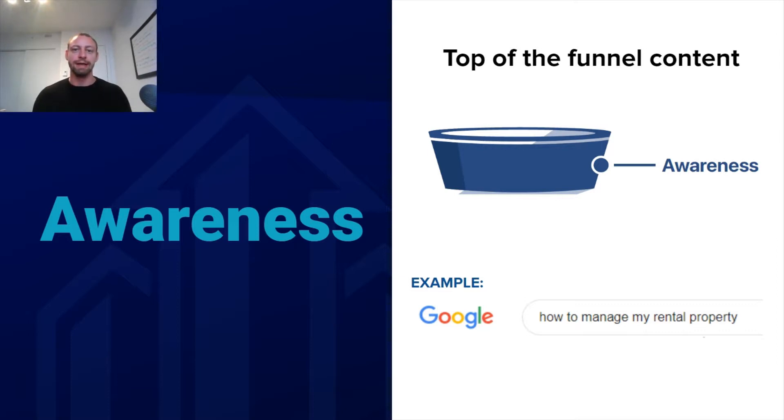The first stage is the awareness stage. You want to create content that reaches people who don't yet know about your company and might not even know about property management services. An example of the type of content you would create here would be something around the topic of 'how to manage my rental property.' Someone searching that is obviously trying to manage it themselves. If you have content that drives them to your website, you can gain awareness for your business. And if you're running retargeting ads, you've brought them into your website and can retarget those individuals everywhere they go online.